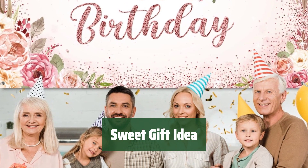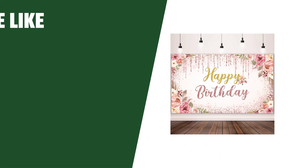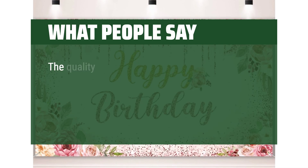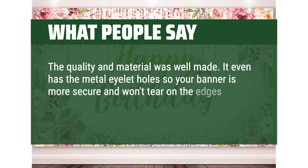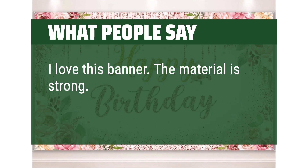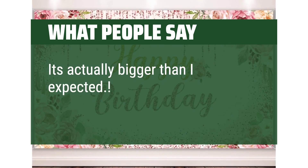Looking for a thoughtful present? These rose gold photo backdrops are perfect for friends, family, and colleagues who want to add some charm to their parties. What we like: If you're looking for a backdrop that adds charm and creates a romantic atmosphere, the birthday backdrop decorations for women is the perfect choice — its large size, quality material, and beautiful floral design make it suitable for birthdays, weddings, baby showers, and more. What people say: The quality and material was well made. It even has metal eyelet holes so your banner is more secure and won't tear on the edges. The material is strong, easy to install, comes with strings, and is actually bigger than expected. Very beautiful.